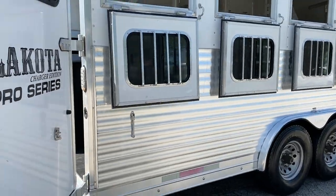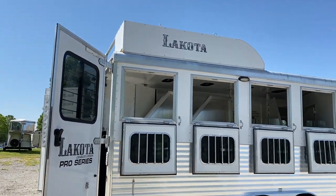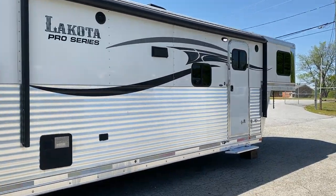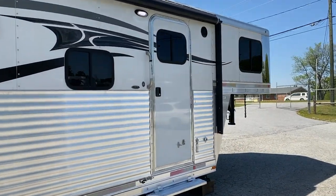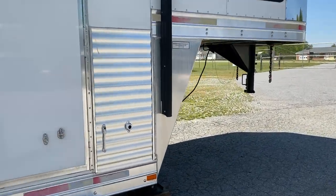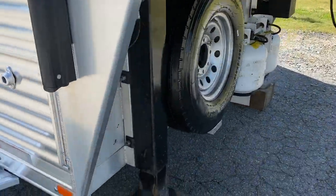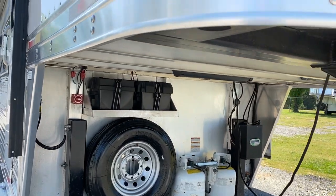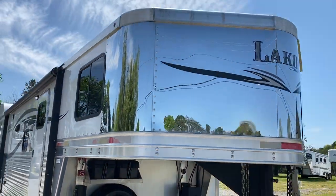All in all though, the trailer is in excellent condition. Power awning. This trailer does have dual hydraulic jacks, two propane tanks, two battery boxes, and does have a stainless nose.